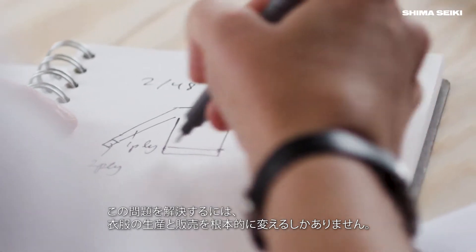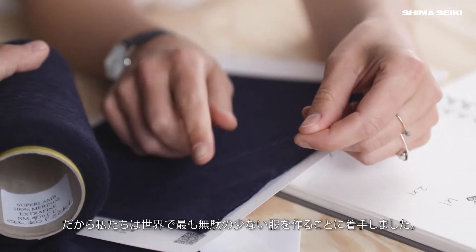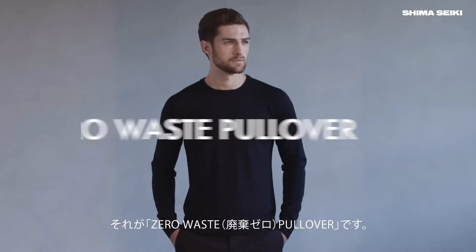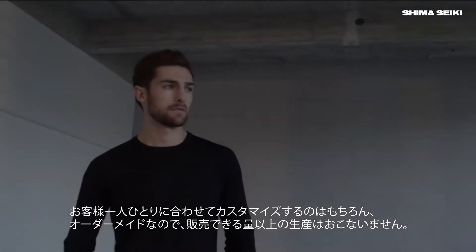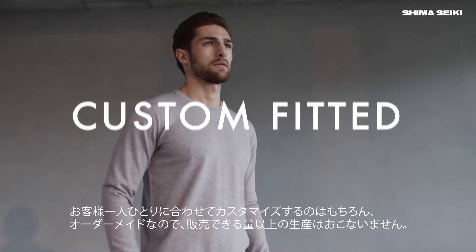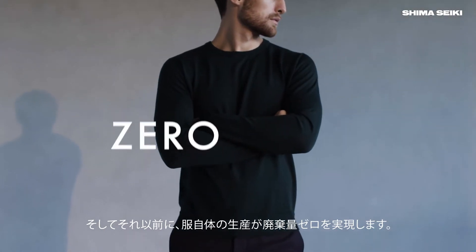It's a problem that can only be solved by introducing radical changes to how clothing is being produced and sold. With this in mind, we set out to make the least wasteful garment in the world. We're calling it the zero waste pullover. This time, not only is it custom fitted to each customer, not only is it made to order — which means we don't produce more than we can sell — the making of the garment itself creates zero waste.